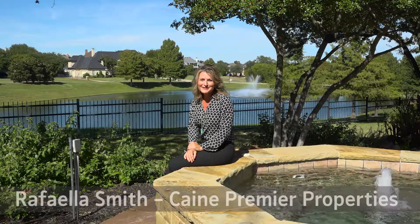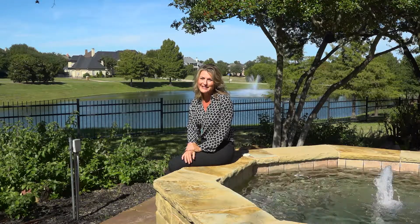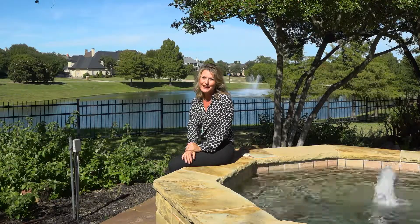Hi, my name is Raffaella Smith. I'm so glad you're here. Welcome to Wellington Point. I have been fortunate enough to call this beautiful area my home for the last 10 years. I'd love to show you around.